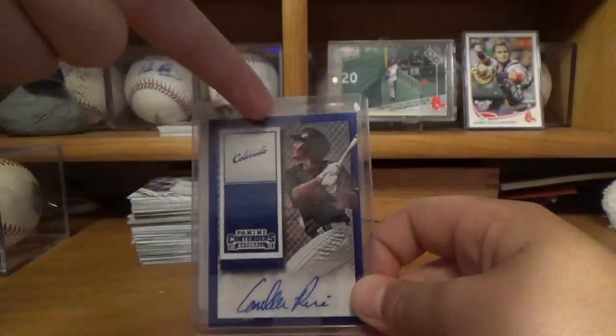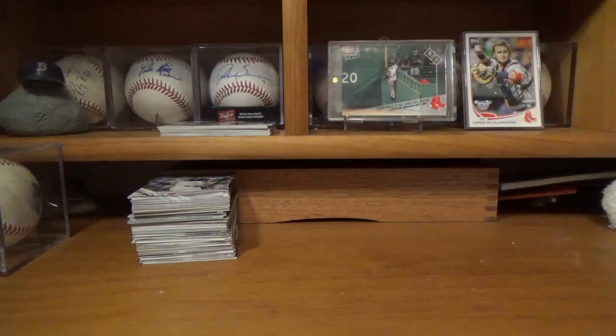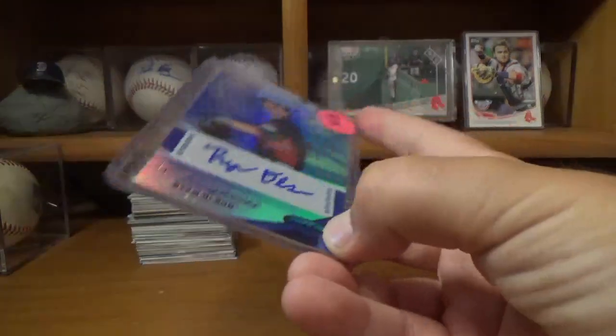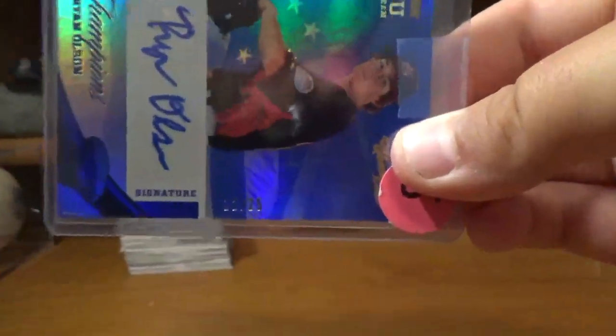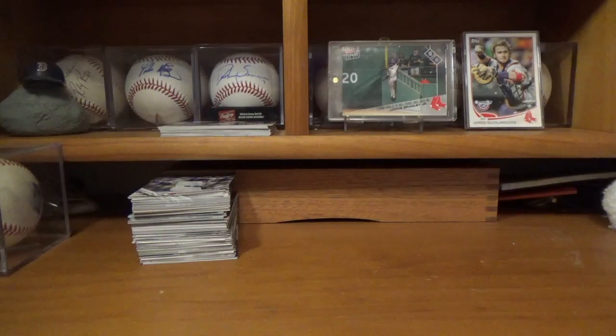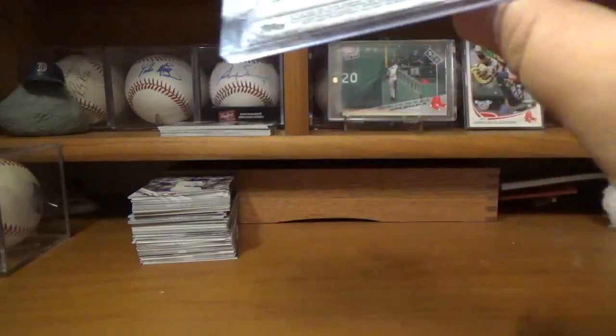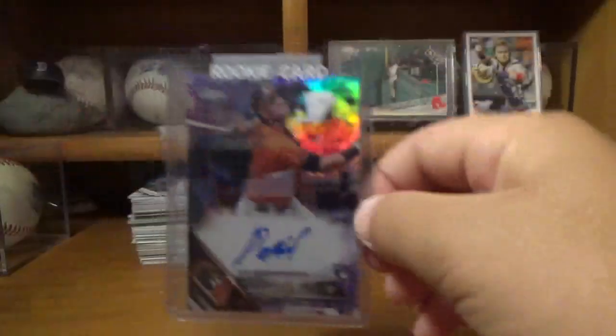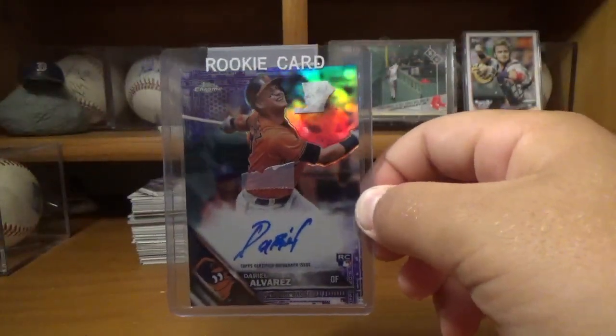Excuse all the tape on the top loaders, just because I'm kind of running low on top loaders right now, so you've got to use all of them. This next one is a Ryan Olsen signed card, numbered out of 25 — number 12 of 25, you can see that right there. Next one is a Durel Alvarez, a purple refractor autograph out of 250. It is number 188 out of 250, you can see there.